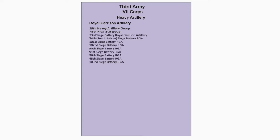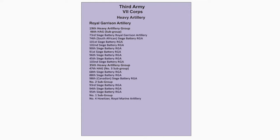The 35th Heavy Artillery Group has the 47th HAG Number 3 subgroup, made up of: 68th Siege Battery, 88th Siege Battery, and 98th Canadian Siege Battery. It also has Number 2 subgroup, made up of: 93rd Siege Battery, 94th Siege Battery, and 95th Siege Battery. Finally, Number 4 HALSA and Number 6 HALSA, both of the Royal Marine Artillery.